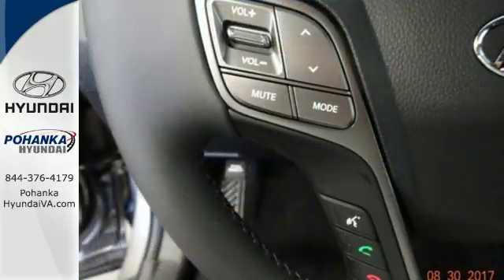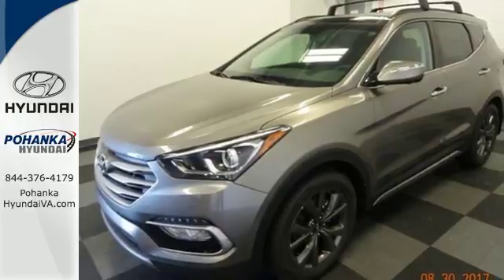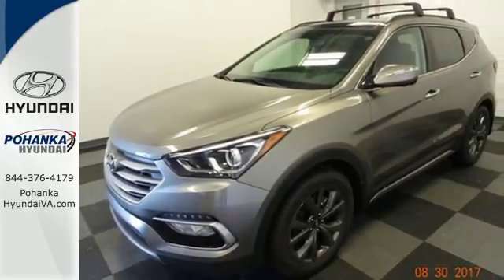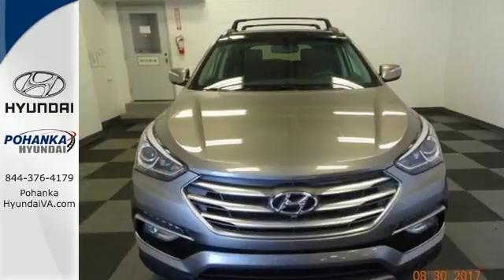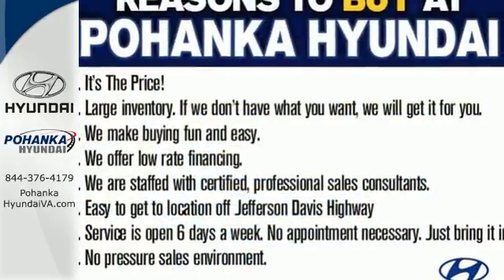It has hill start assist control, downhill brake control and drive mode select. The Bluetooth, Sirius XM radio and rear view camera make it a great daily driver too. Do more, hold more and go further with this Santa Fe Sport.